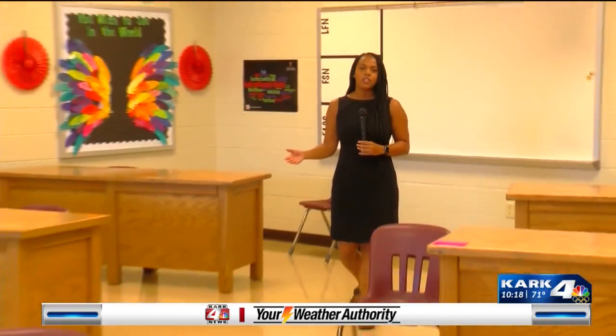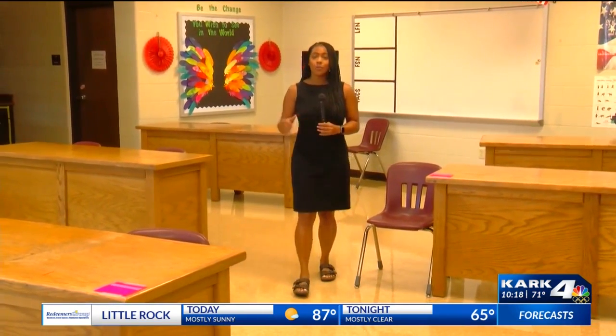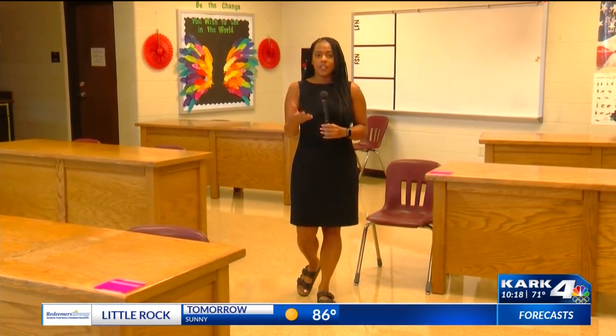Next week, this classroom will be full of students as the Beebe School District starts a new school year. Tonight I spoke with the COVID-19 coordinator who says he just wanted to think of an idea that will be different, but also keep students safe.